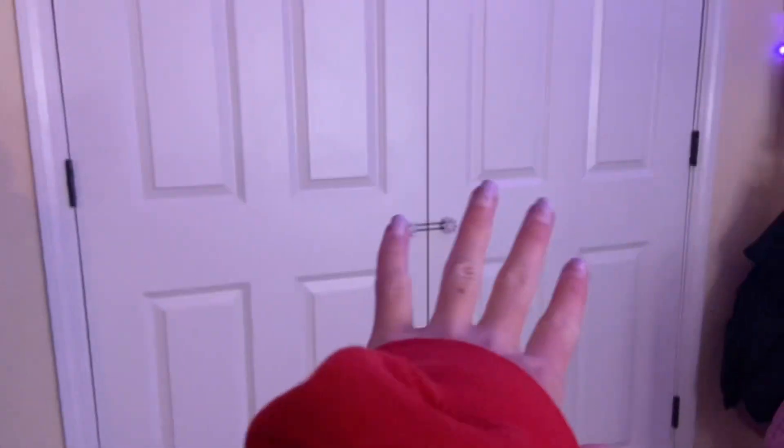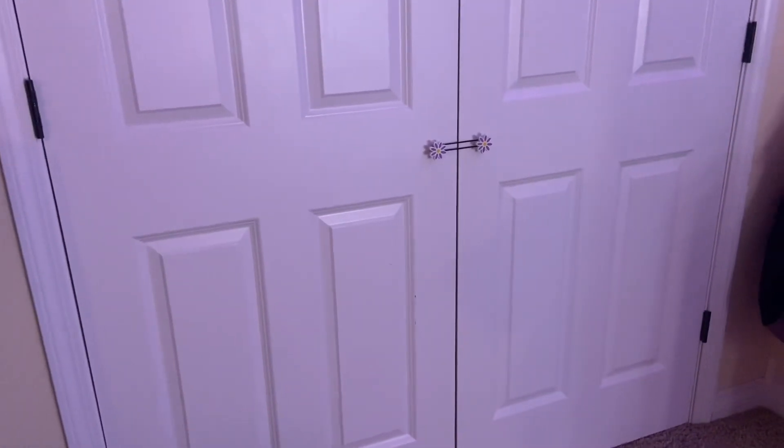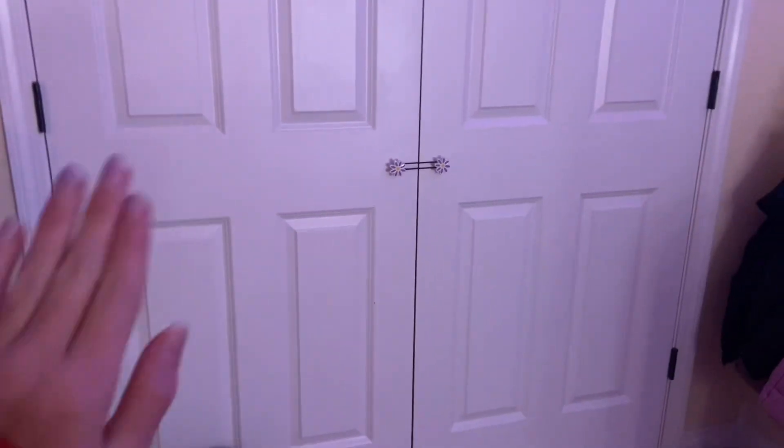Over here we have my closet with my basketball hoop. I'll give you guys maybe a closet tour and show you all my clothes — maybe, I don't even know, I'm just saying random things.